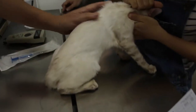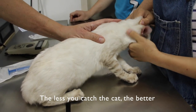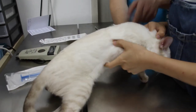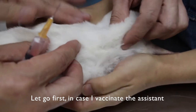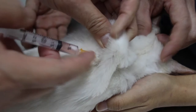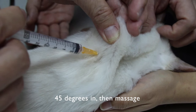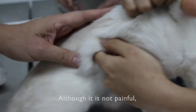The first vaccination was done one month ago, on the 6th of July, so now this is the second vaccination. The less you catch the cat the better. I'm going to vaccinate first — I need the skin. Let go first with the hand, but be careful not to accidentally vaccinate the assistant. This is 45 degrees in, then massage first. Although it's not painful, some cats will still react.